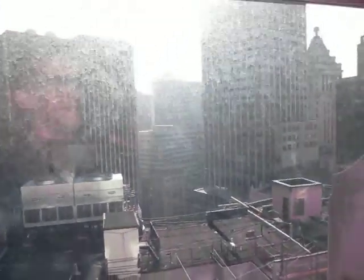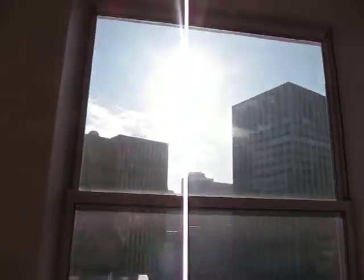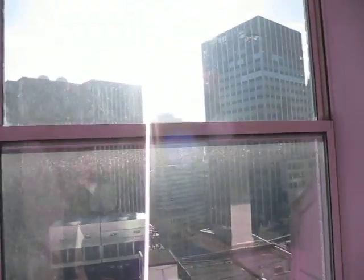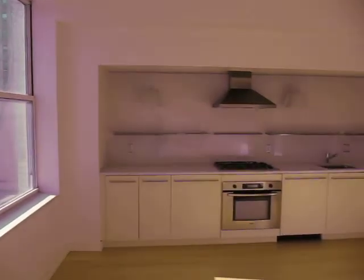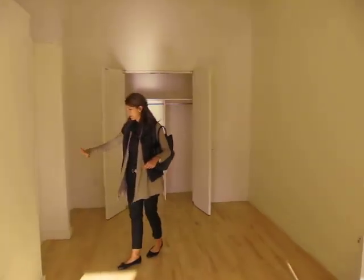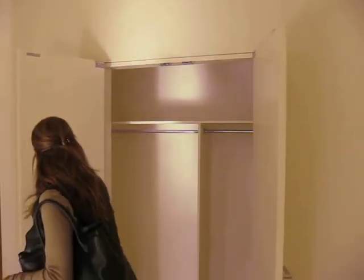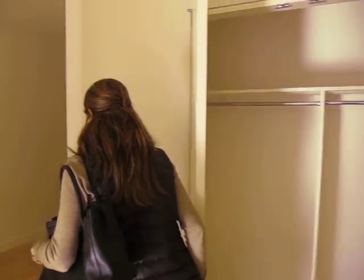The view is really great because it's complete open skies. I wasn't expecting it to be so bright, because it clears the building in front. Here you can put a dresser, or it has more closet. Another big closet here.